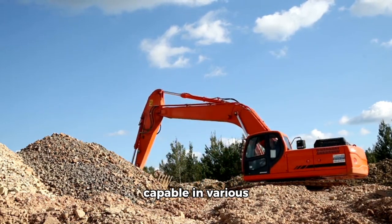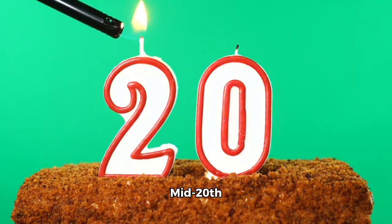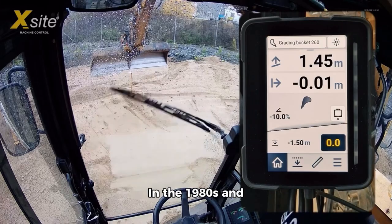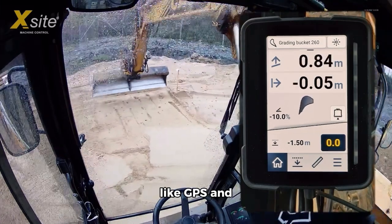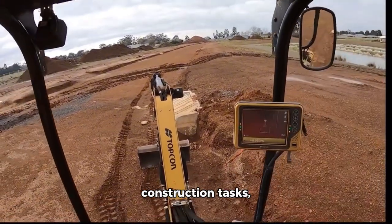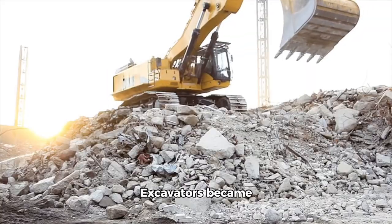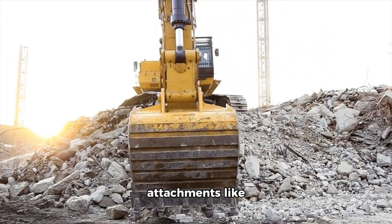In the 1980s and beyond, technologies like GPS and automated controls revolutionized construction tasks, allowing for more precise, efficient operations. Excavators became increasingly specialized, with attachments like breakers, augers, and tiltrotators performing a variety of tasks beyond basic digging.